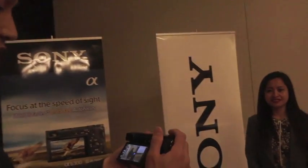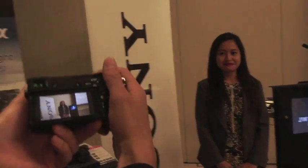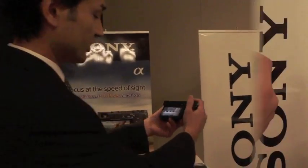4D focus is great for very fast autofocus. This autofocus speed is 0.05 seconds, which is the world's fastest. Autofocus is very quick. 4D focus also has 425 AF points, which is the world's highest number of AF points with wide coverage.